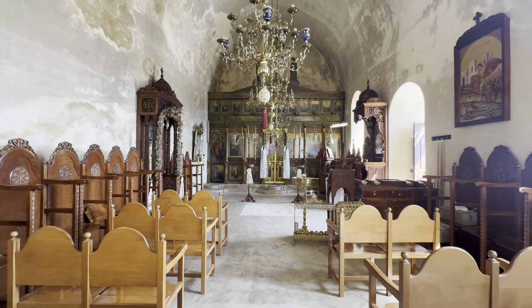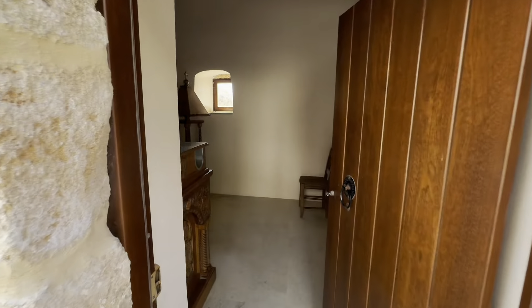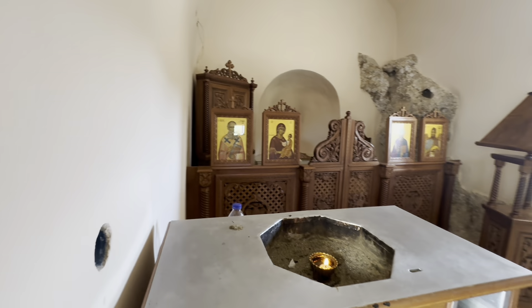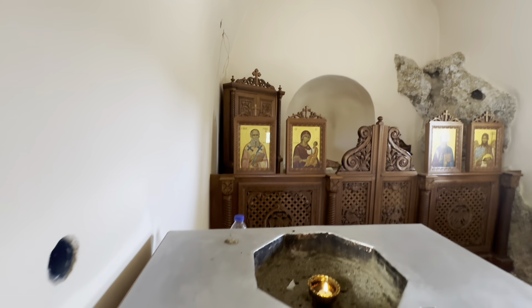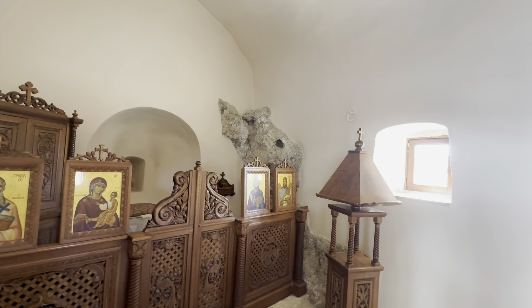It was a nice day and we had a very good time visiting this beautiful church. It's a 17th century church with a lot of history behind it.